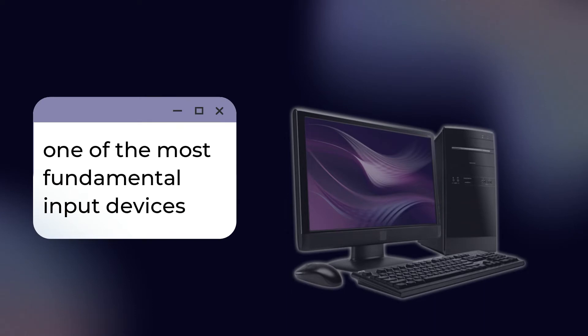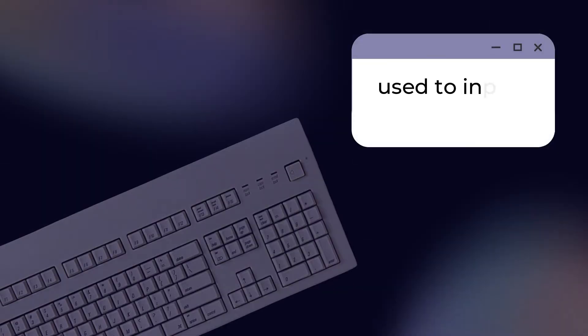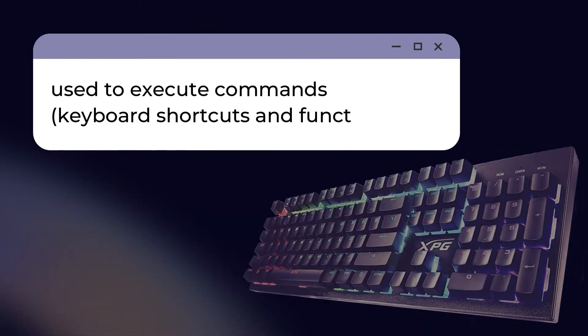Keyboards serve as one of the most fundamental input devices in a computer system. They are used to input characters, such as letters, numbers, and symbols into your computer. They can also be used to execute commands for the computer through keyboard shortcuts and function keys.